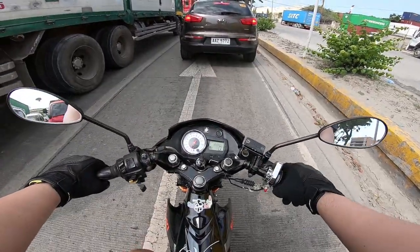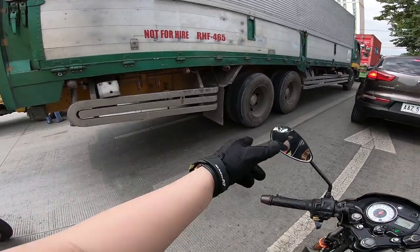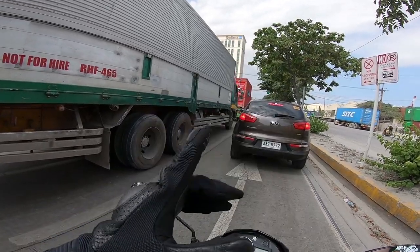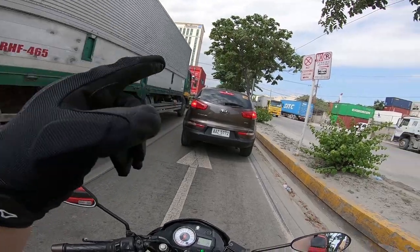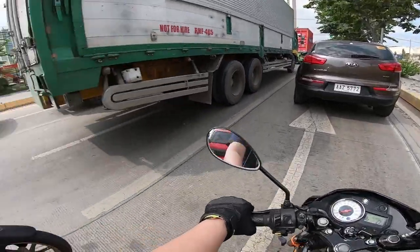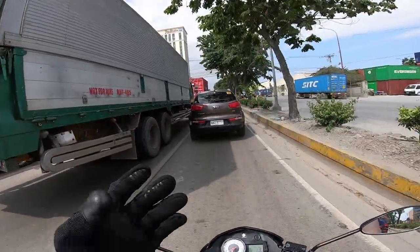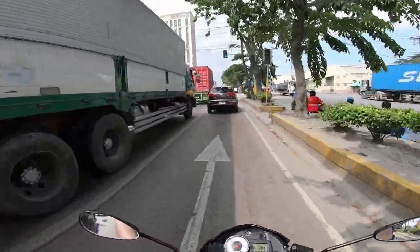Para sa mga bagong nag-motor diyan — etong mga truck na ito, huwag kayong dito sa gilid kasi blind spot yan. Di kayo makikita ng driver sa side mirror. Kung makikita kayo sa side mirror, safe kayo — pero kung hindi nakikita sa side mirror, nasa danger zone kayo, baka madali kayo o maano kayo sa gulong.